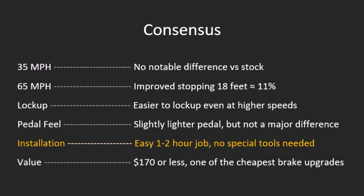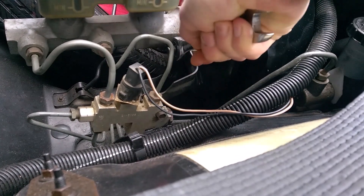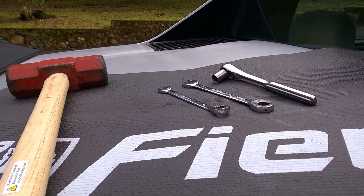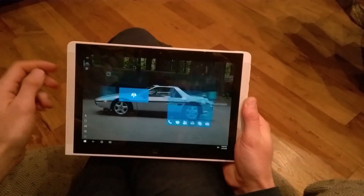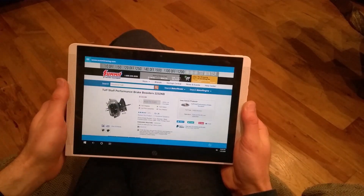Installation will vary based on the method you go about it, but in general it takes only an hour or so and just requires a few wrenches and a hammer — yes, a big hammer. Whether you fabricate everything yourself or buy a complete ready-to-install kit, this upgrade can be performed for $170 or less, making it one of the cheapest available brake upgrades for the Fiero.